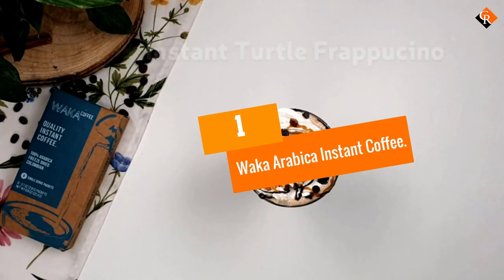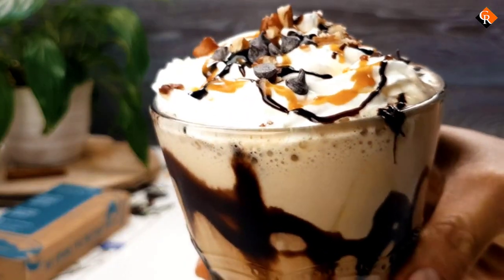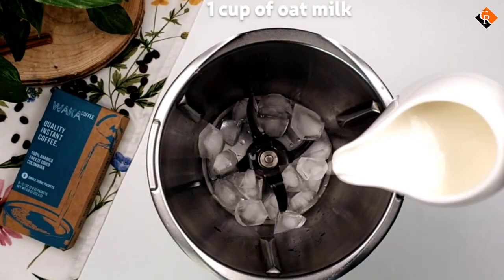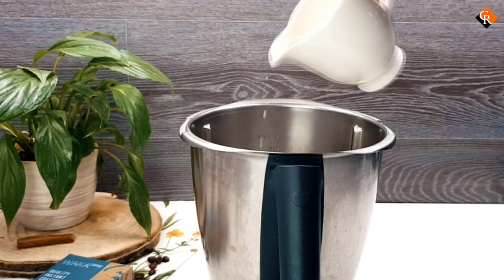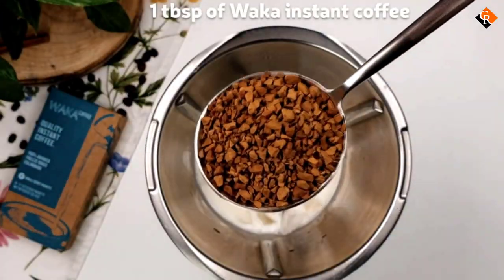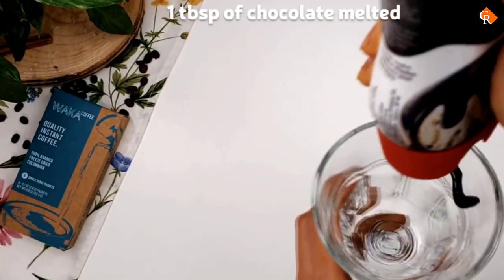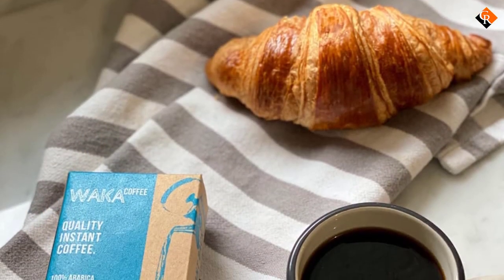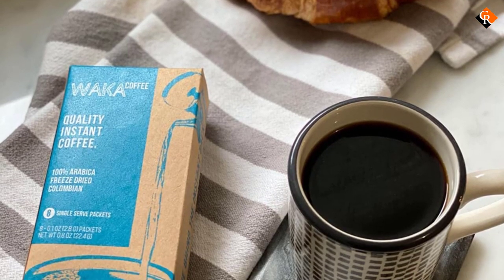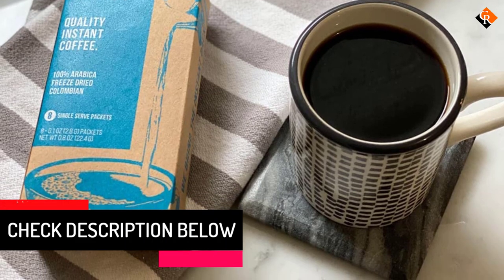And finally at number 1, we have the Waka Arabica Instant Coffee. One of the best instant coffees on the market is Waka Coffee, hailing from Northern California. This brand has made it possible to taste single-origin, pour-over-quality coffee in a cup of instant. The beans are 100% Arabica from Colombia. The aroma is fruity, and the flavor notes are reminiscent of dark cherries. The acidity is around medium to high. The only downfall to this coffee is that the mouthfeel is a little too astringent.